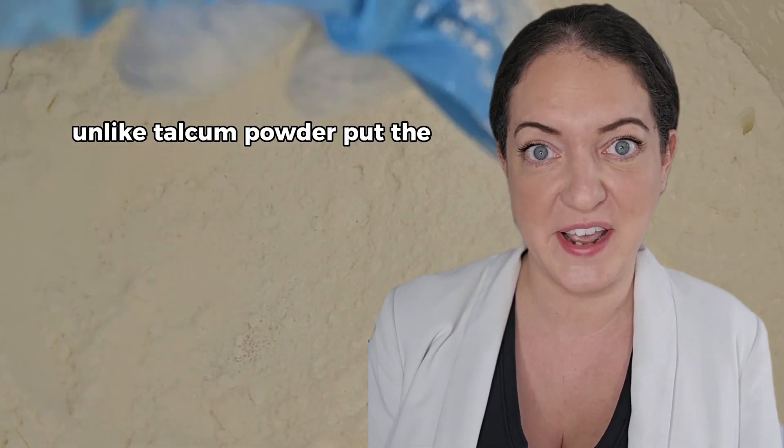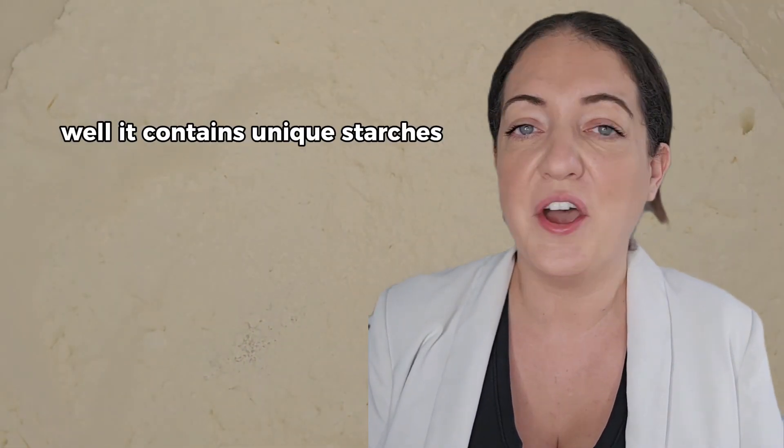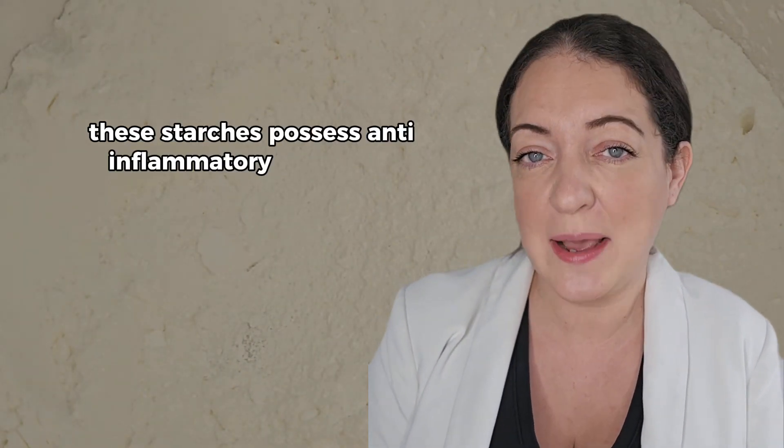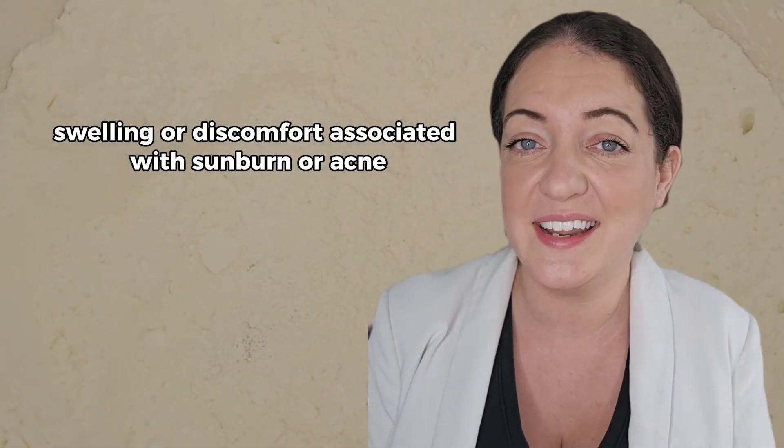Unlike talcum powder — put the talc down. Now why is arrowroot so good for our skin? Well it contains unique starches known as amylobactins. These starches possess anti-inflammatory properties, so when applied topically they can reduce redness, swelling, or discomfort associated with sunburn or acne.